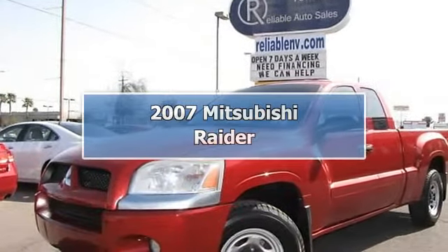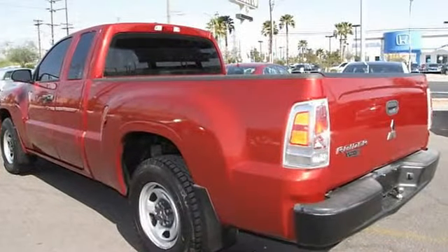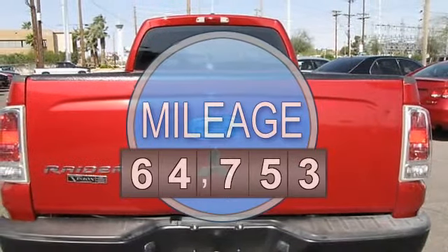This 2007 Mitsubishi Raider LS truck features a 3.7L 565 SOHC 6-cylinder gasoline engine. It is equipped with automatic transmission.